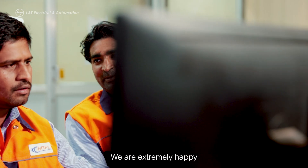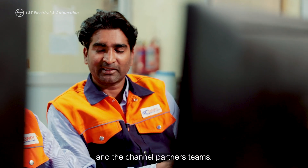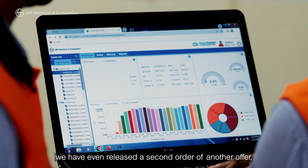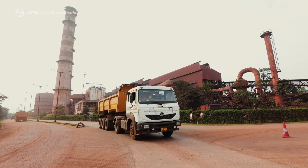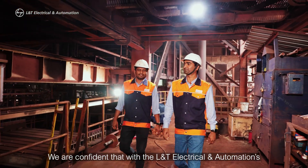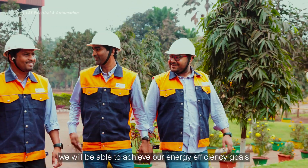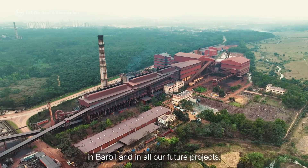We are extremely happy with the continuous support of the L&T team and the channel partner teams. In fact, due to this, we have even placed a second order for SmartCom EMS for our plant at Burbil. We are confident that with L&T Electrical and Automation's innovative solutions and support, we will be able to achieve our energy efficiency goals in Burbil and in all our future projects.